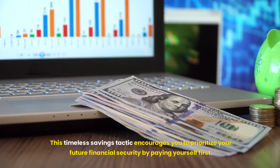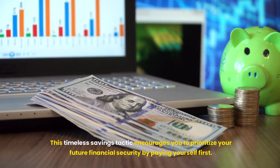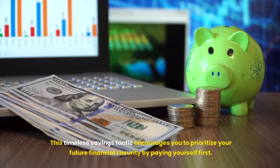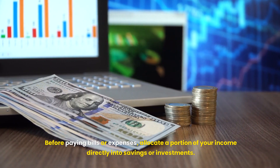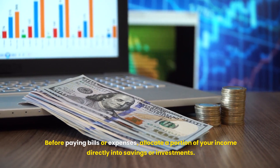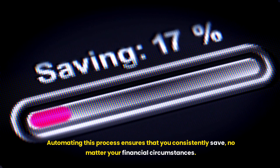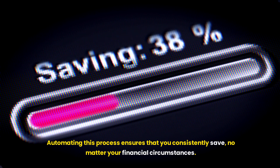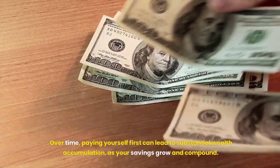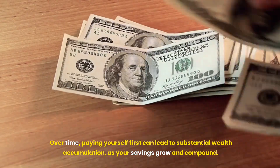Pay Yourself First. This timeless savings tactic encourages you to prioritize your future financial security by paying yourself first. Before paying bills or expenses, allocate a portion of your income directly into savings or investments. Automating this process ensures that you consistently save, no matter your financial circumstances. Over time, paying yourself first can lead to substantial wealth accumulation, as your savings grow and compound.